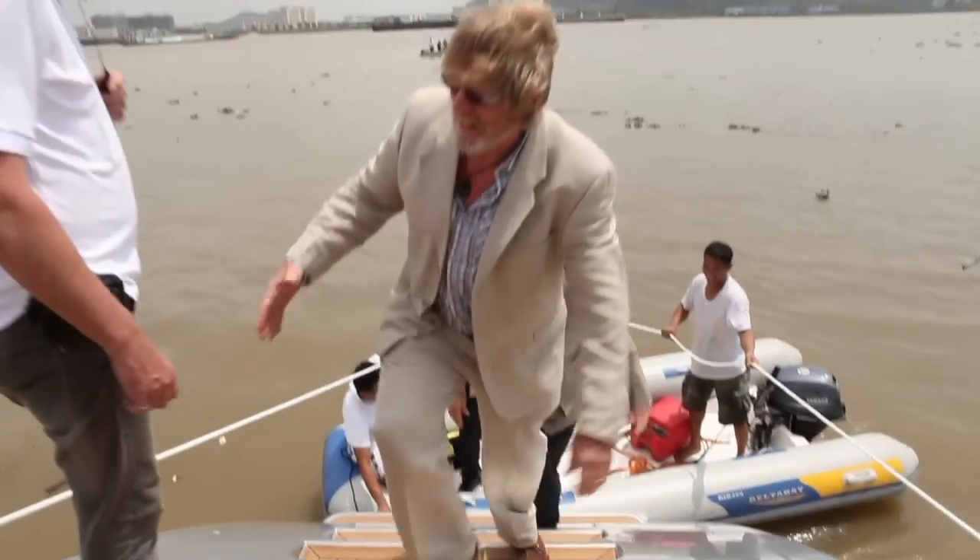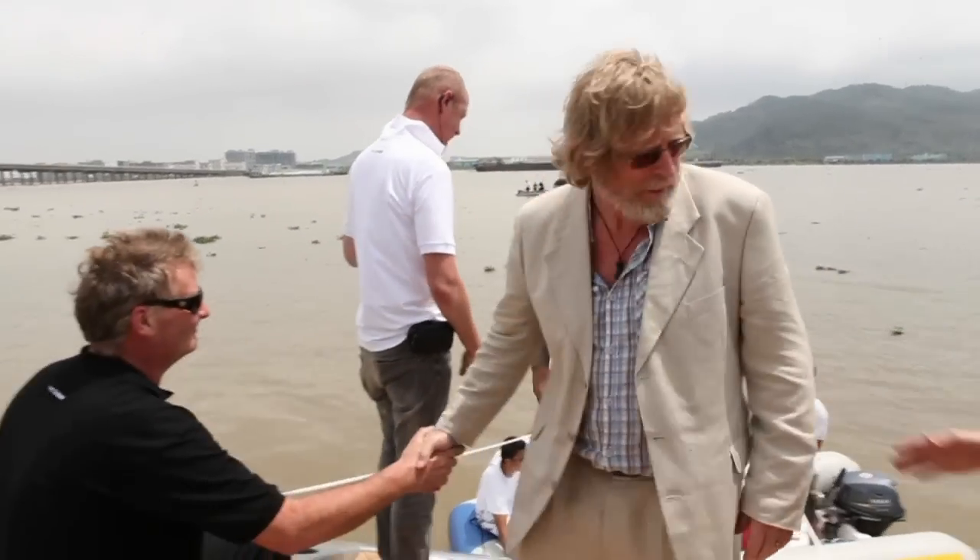Welcome aboard the Adastrate, gentlemen. Well done, guys. Thank you so much. Thanks for coming.